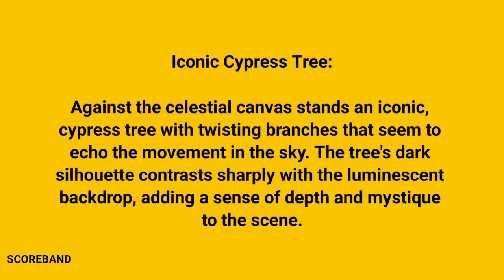Against the celestial canvas stands an iconic cypress tree with twisting branches that seem to echo the movement in the sky. The tree's dark silhouette contrasts sharply with the luminescent backdrop, adding a sense of depth and mystique to the scene.